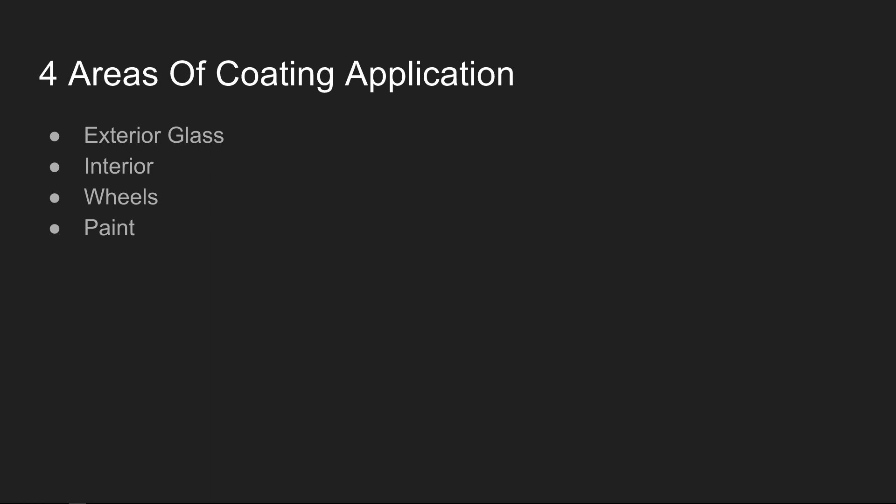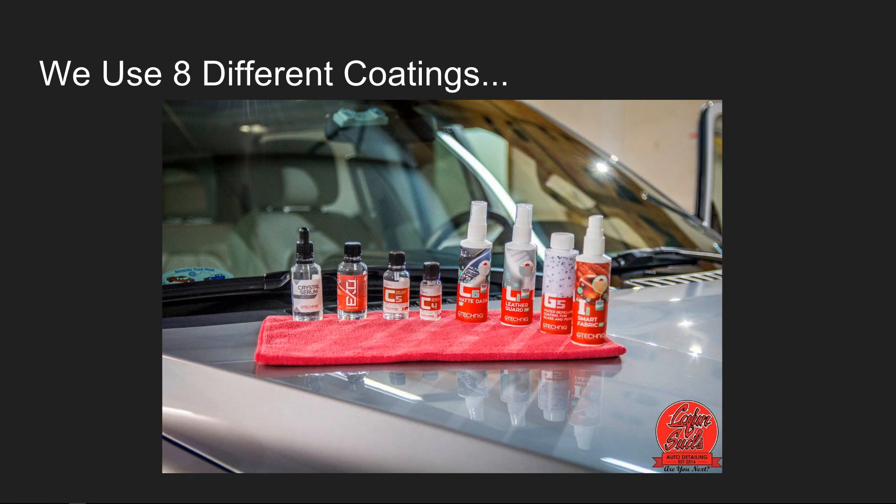We have four areas of coating application: exterior glass, interior, wheels, and paint. We actually use eight different coatings — each one is specific to a certain material. From left to right: we have Crystal Serum Light, which is our base coating for the paint. We apply one layer of this to the paint, then two coatings of Exo on top — so the paint gets three layers total to offer that five-year guarantee. C5 is our two-year wheel coating.